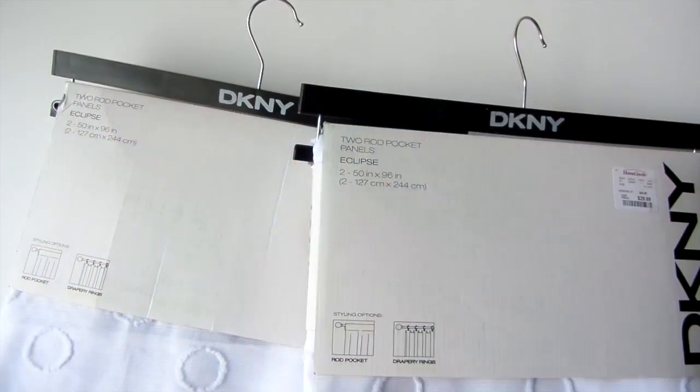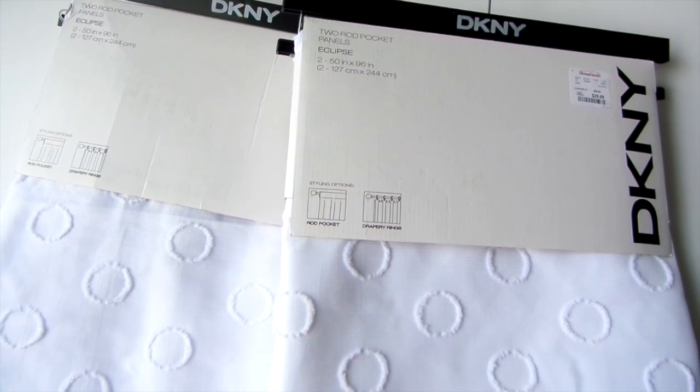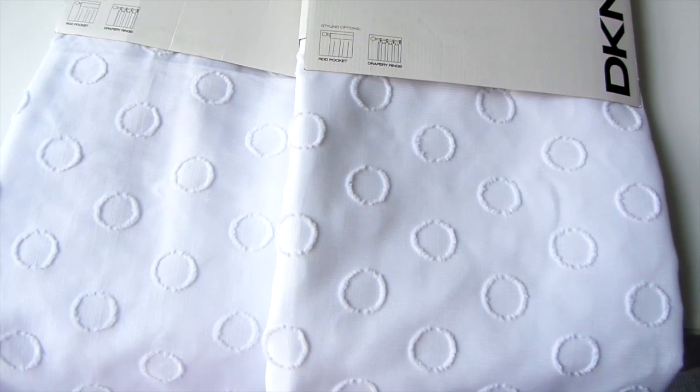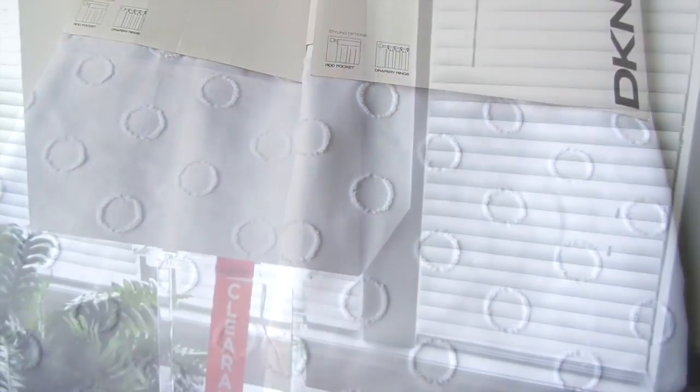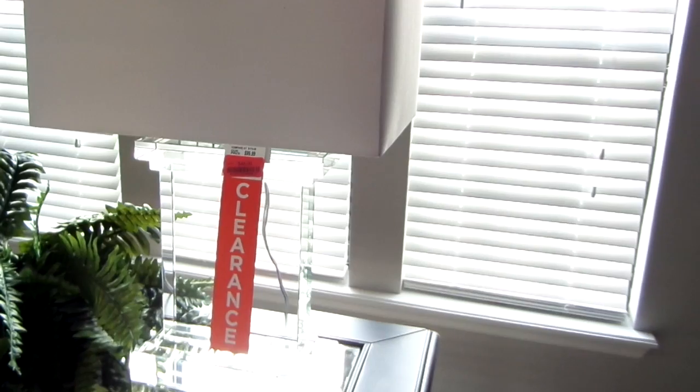Also at HomeGoods were these rod pocket panels — two in a pack, 50 inches wide and 96 inches long. I got them because I'm refreshing my living room and dining room and they're going into the space. Along with this beautiful crystal lamp that I got on clearance for $45. A lot of lamps in my home are clear just because it doesn't obstruct the light or the view, and it's just simply classy.